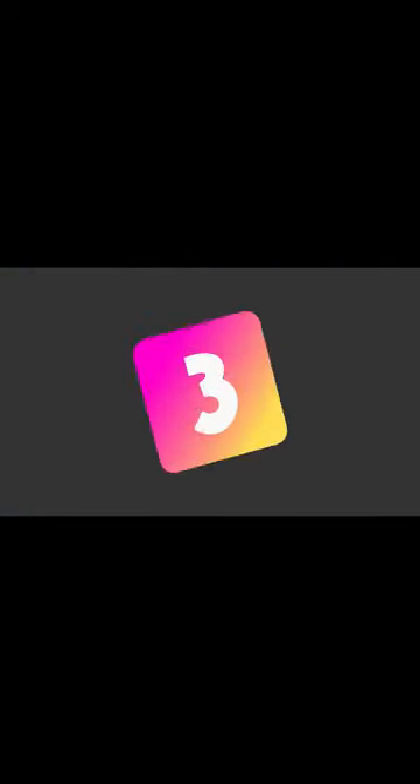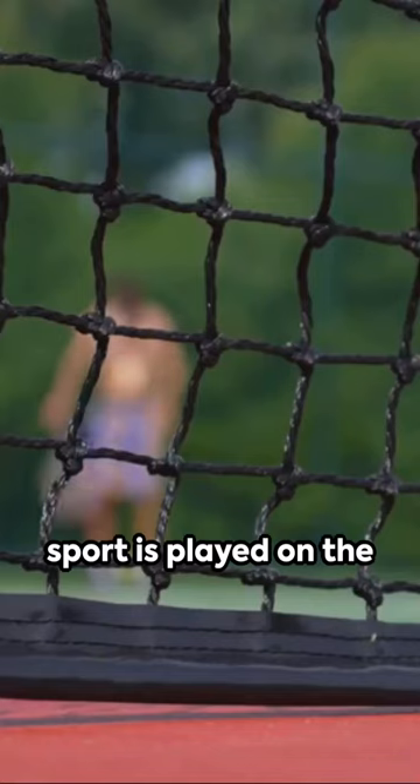Question 2: In what sport would you perform a slam dunk? And finally, question 3: Which sport is played on the largest pitch?